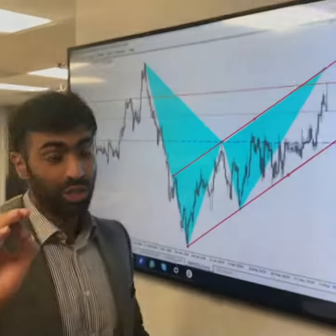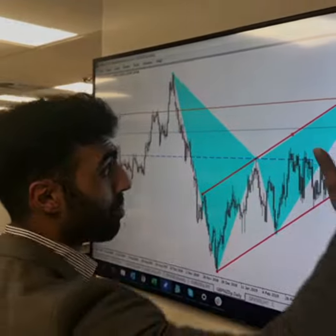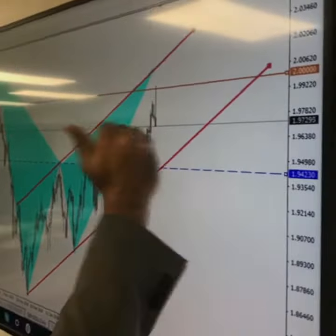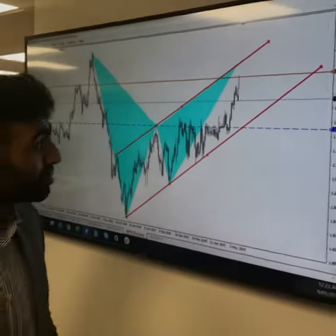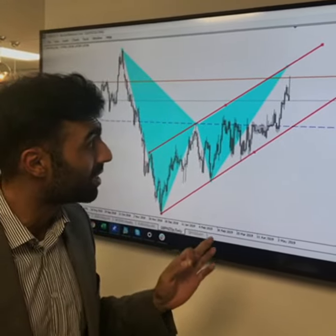Good day all. If you've been following our videos, what we spoke about on the Pound Kiwi came into action. We saw a move above the two mark, an instant reaction to the downside, and now we're almost 350 points down from today's high — an immediate reaction following the interest rate cut in New Zealand.